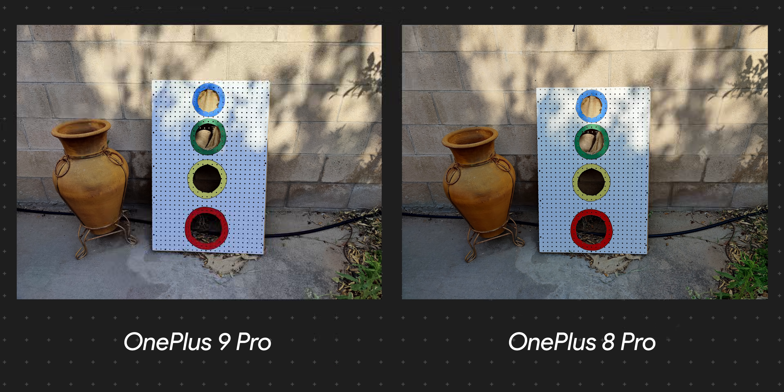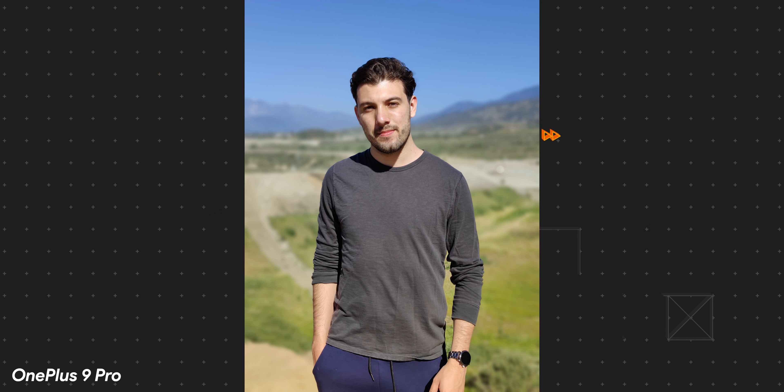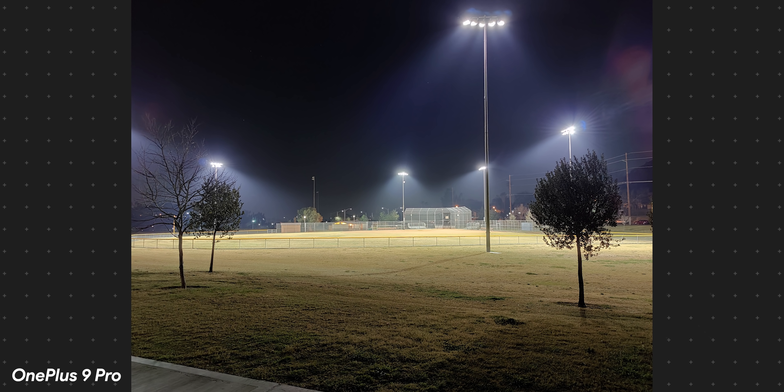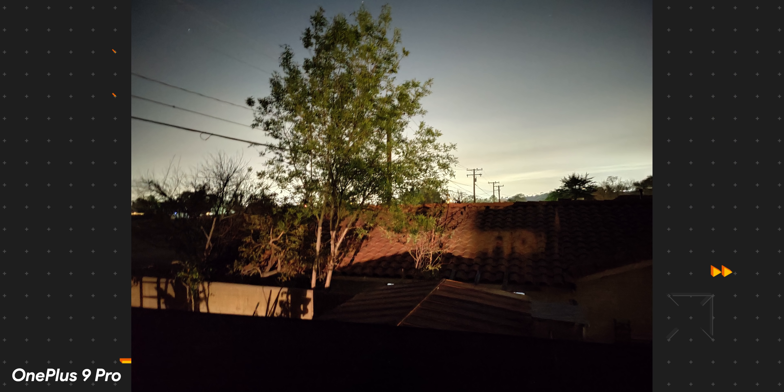Sure, there were a few times where the camera would oversaturate or even mute the colors, but for the most part, colors come very close to what my eyes see in real life. Those bigger sensors improve the low light performance, making photo capture very fast and reliable. No matter the lighting scenario, pictures come out with a ton of detail and were always well-lit. I also really enjoyed using their new Nightscape Video 2.0, which allowed me to capture bright and detailed videos whenever I was in a dark scene.